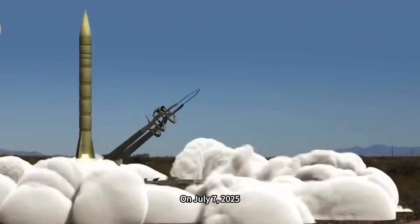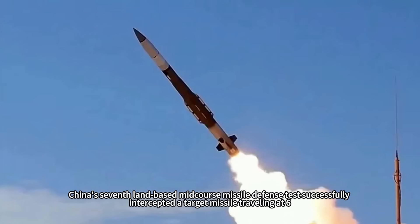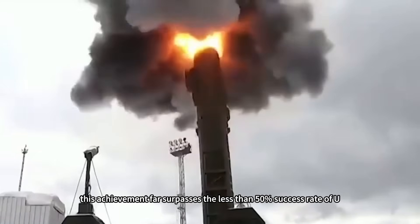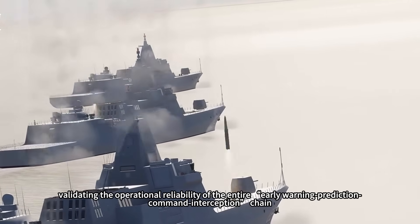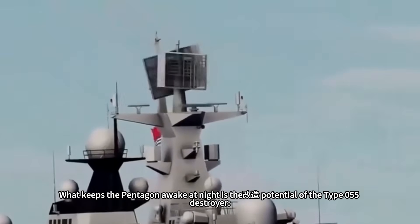On July 7, 2025, China's seventh land-based mid-course missile defense test successfully intercepted a target missile traveling at 6,800 meters per second. With a perfect record of seven successful intercepts, this achievement far surpasses the less than 50% success rate of US and Russian missile defense systems, validating the operational reliability of the entire early warning–prediction–command–interception chain.